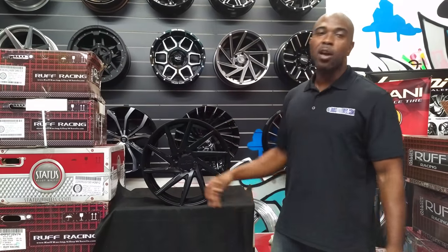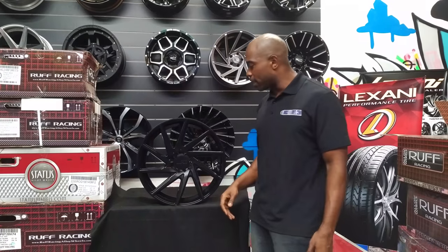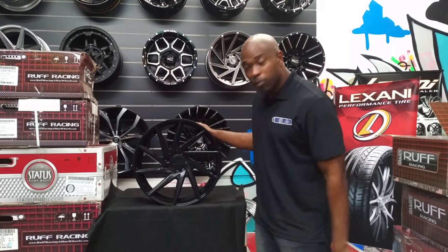The 18x9.5 has a deeper concave. Also comes in a 20x8.5 and 20x10. Great looking wheel — goes nice on most cars.